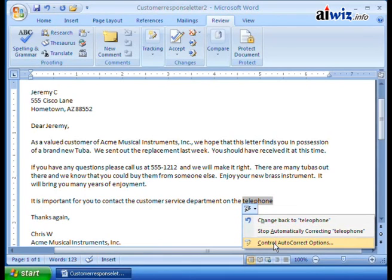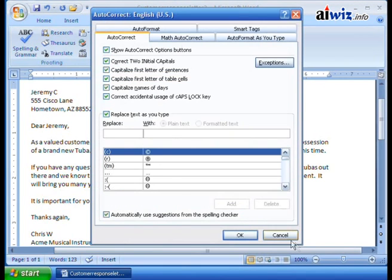You can also control the autocorrect options themselves. If you want to make changes to things happening with autocorrect — like automatically changing the first word of a paragraph to a capital, or other behaviors — you can click 'Control Autocorrect Options' and it brings up the autocorrect options dialog right on your screen.